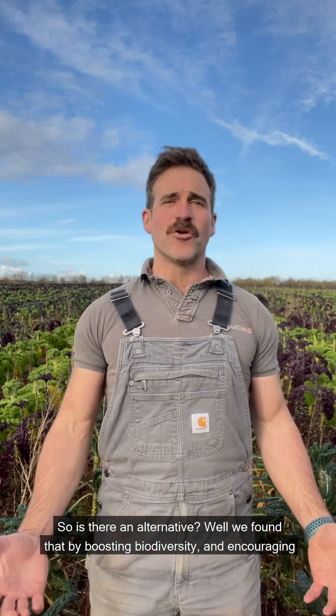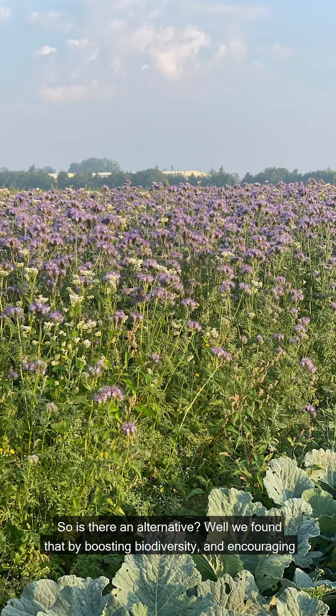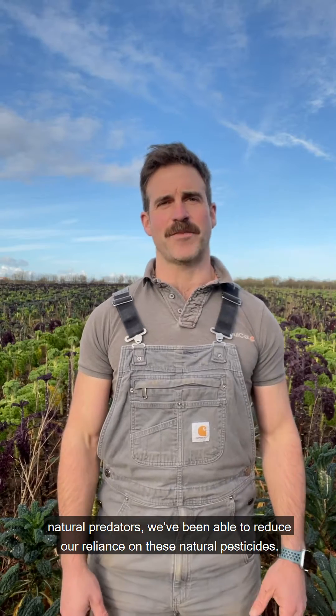So is there an alternative? Well, we found that by boosting biodiversity and encouraging natural predators, we've been able to reduce our reliance on these natural pesticides.